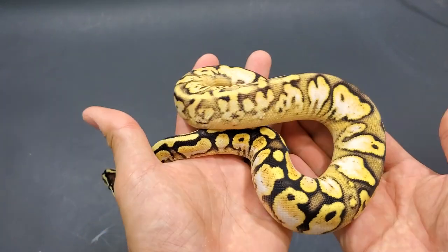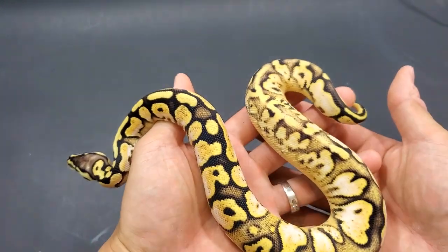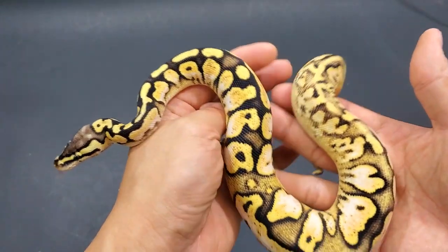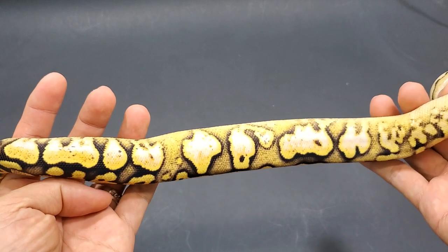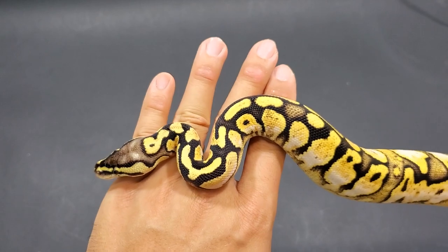So there are gonna be some hets in this video, but there's also gonna be some visuals. I just can't get enough of this girl, and she is doing ridiculously great with food.